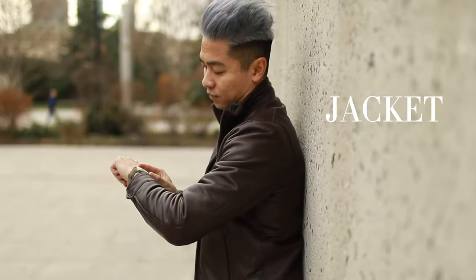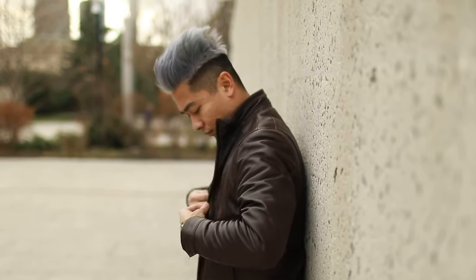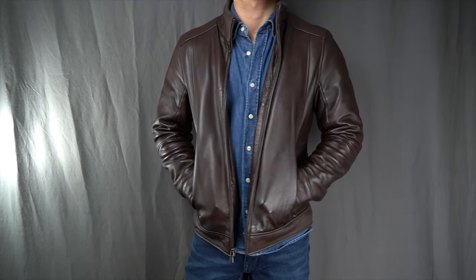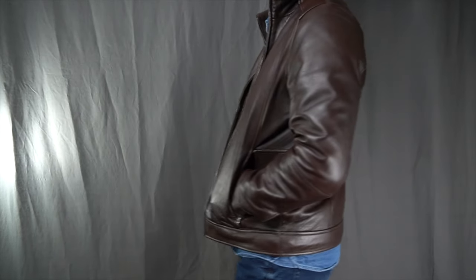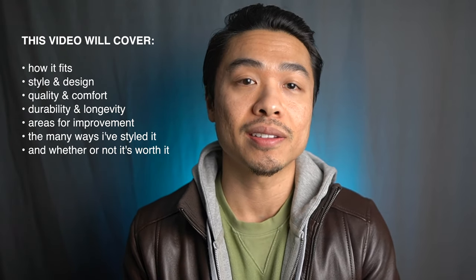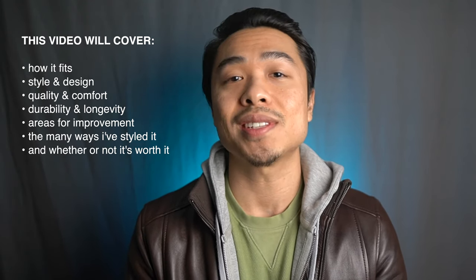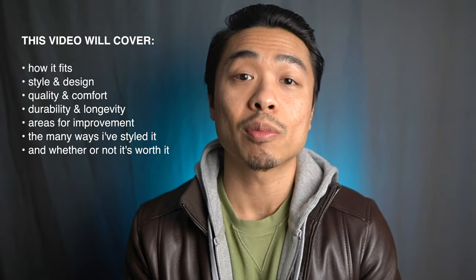This is Gent Within's Best Leather Jacket series where I review popular leather jackets from well-known and some lesser-known brands in pursuit of the perfect fit. Round five features the popular Peter Manning lambskin leather jacket. This jacket could possibly take home the trophy for best leather jacket for shorter men, since clothing for the not-so-tall guy — yeah, they got it trademarked — is their bread and butter. I'll be judging it on fit, style and design, quality and comfort, durability and longevity, areas for improvement, the many ways I've styled it over the years, and whether it's worth the price tag.